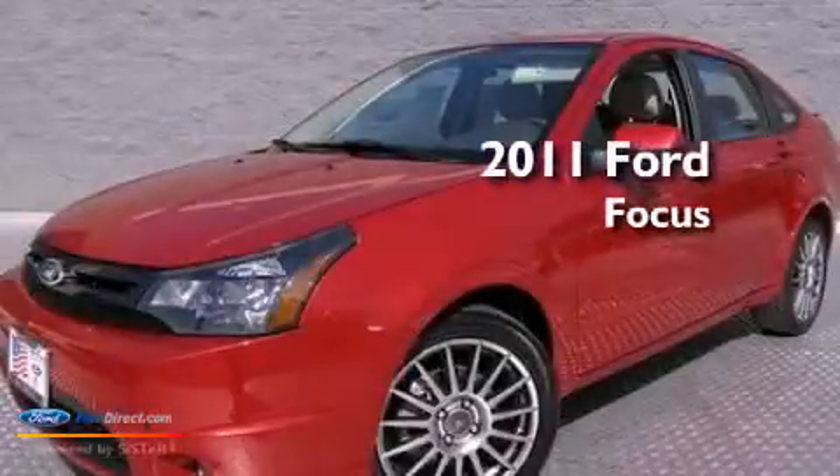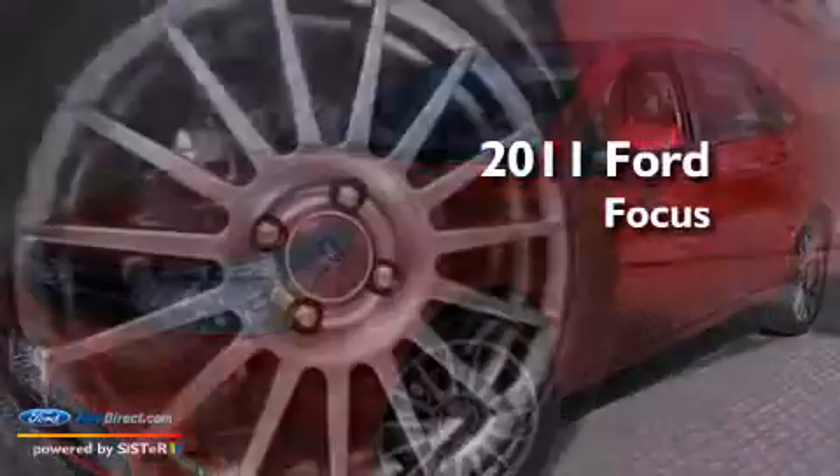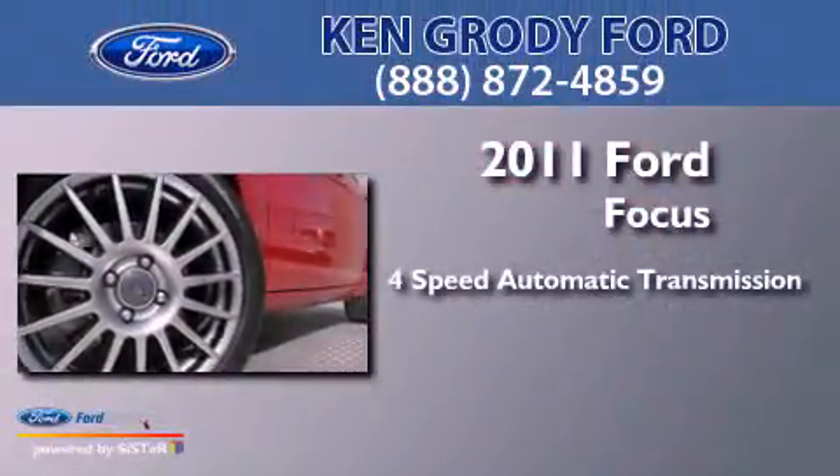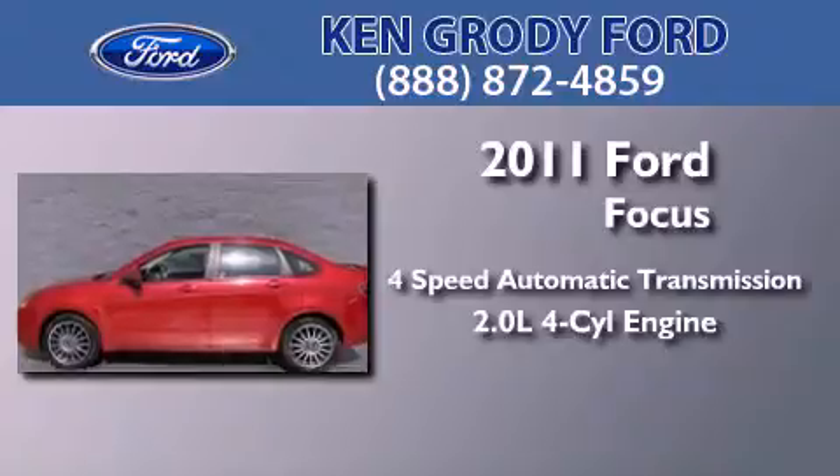This is a certified pre-owned 2011 Ford Focus. This car has a four-speed automatic transmission and an inline four-cylinder engine.